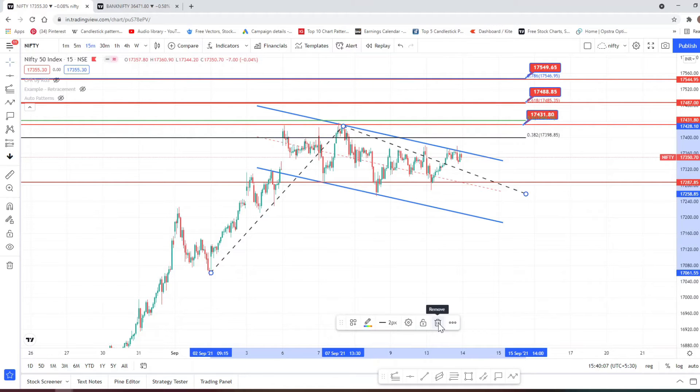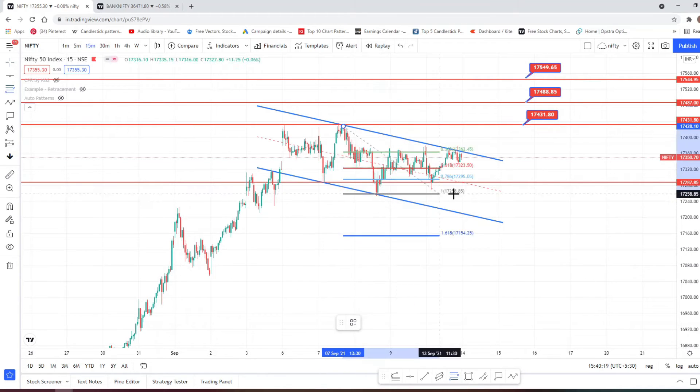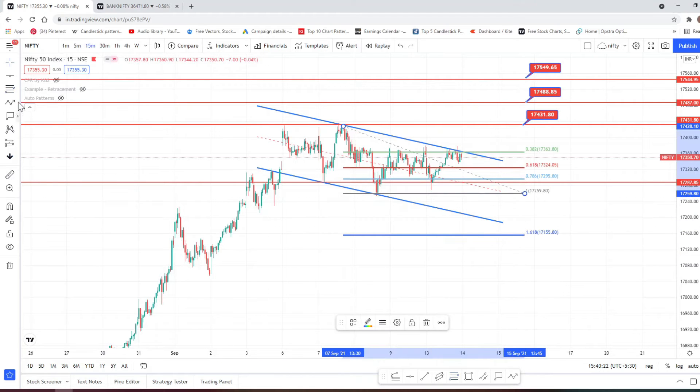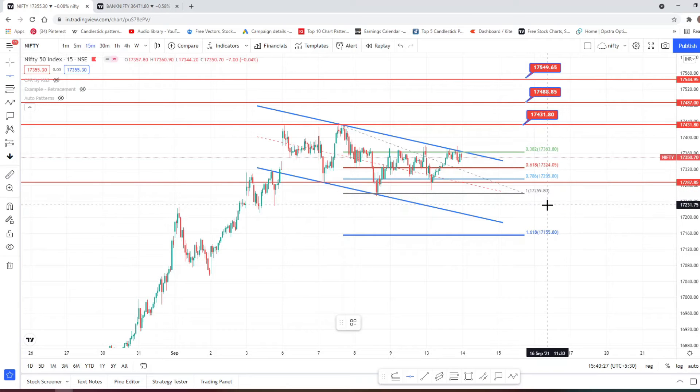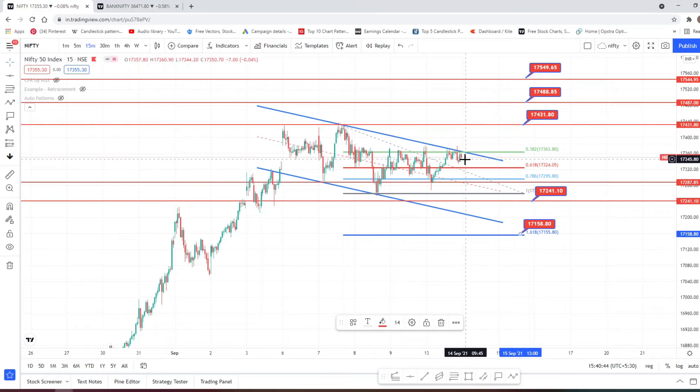Since it is forming a flag pattern and already consolidating, I'm very confident it's going to break on the higher side, because flag patterns are a sign that the market is in an uptrend. On the downside, we already have support here — it has to come down to here, and the next downside target is over here. If you want to know more about flag patterns, I have a video on flag patterns — please check it out.